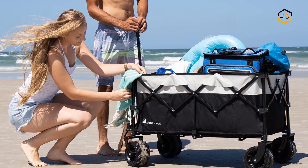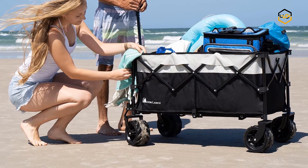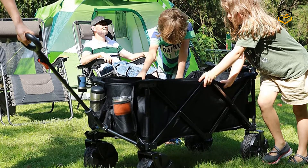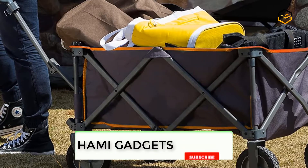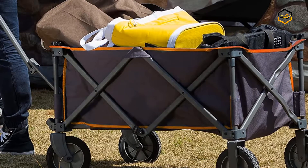Hey guys, in today's video we will be checking out some of the best folding utility wagons available in the market. We have ranked them according to their quality, capacity, price, user satisfaction, and ease of use. You can find out more info about them in the description box below. Make sure to subscribe to our channel and hit the bell icon to be the first to know about any new videos.